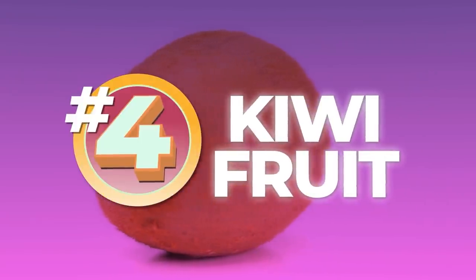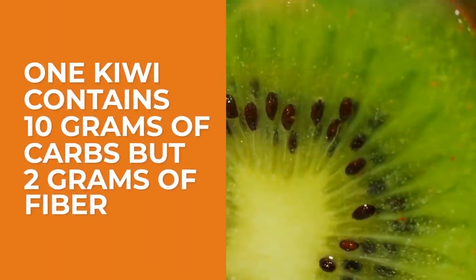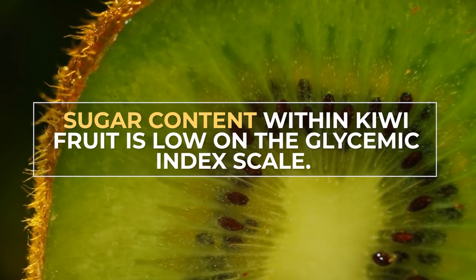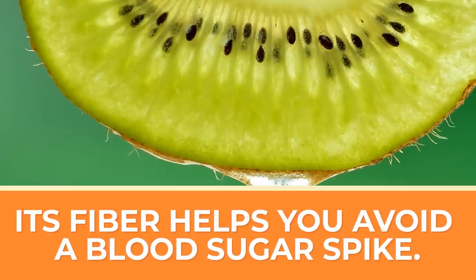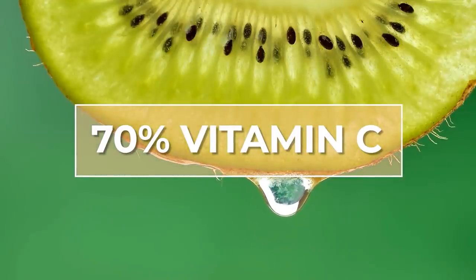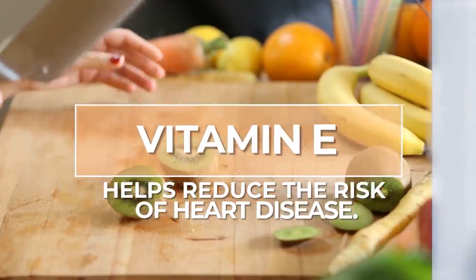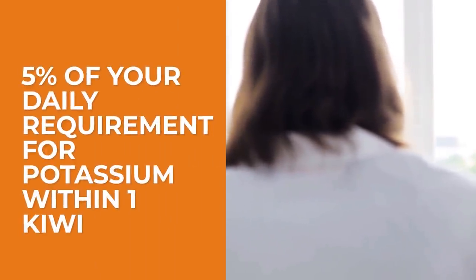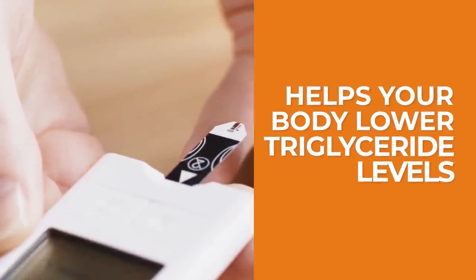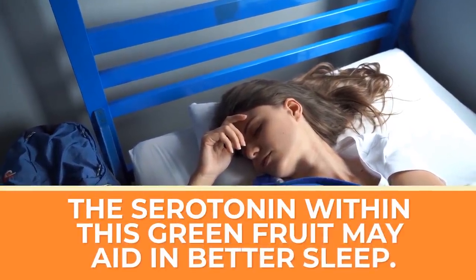Number 4: Kiwi Fruit. This delicious fruit is tiny, but it packs a nutritious punch. One kiwi contains 10 grams of carbs but 2 grams of fiber, meaning the sugar content within kiwifruit is low on the glycemic index scale. Its plentiful fiber content can help you avoid a blood sugar spike. It's also a great source of vitamin C — just one small kiwi has about 70% of your daily recommended intake. Kiwifruit also contains vitamin E, which can help reduce the risk of heart disease. You'll also find about 5% of your daily requirement for potassium within one kiwi, and potassium is needed to aid in insulin production. Kiwis have also been shown to help your body lower triglyceride levels, and some studies have even shown that the serotonin within this green fruit may aid in better sleep.